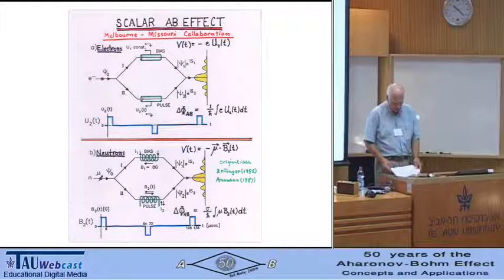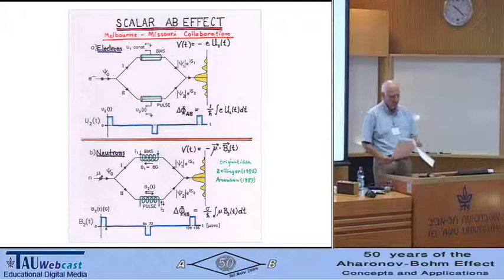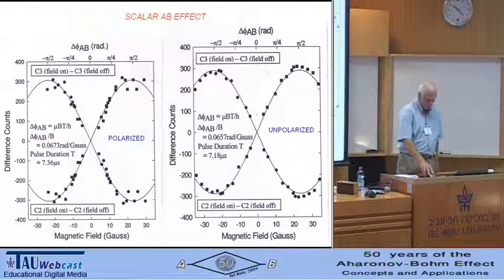This experiment was done with unpolarized neutrons. It was first done with a skew-symmetric interferometer, causing some quantum confusion among certain theorists, so five years later we decided to do the experiment with longitudinally polarized neutrons. The results are the same, and they are quite beautiful — here they are: polarized and unpolarized scalar AB effect.